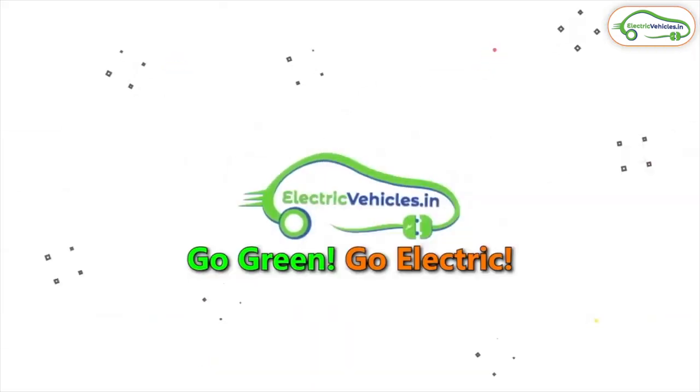Hello all, welcome to Electric Vagels and this is Pawan Kumar. India is an agricultural country. In India, 60% of the people directly or indirectly depend on agriculture. That's why it is called the backbone of our country.